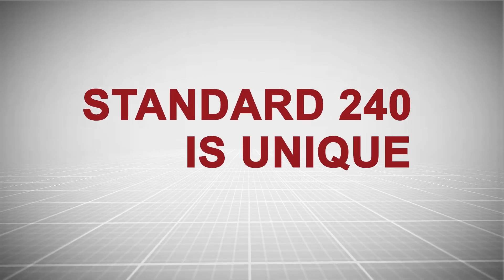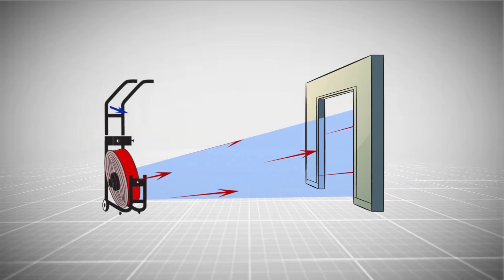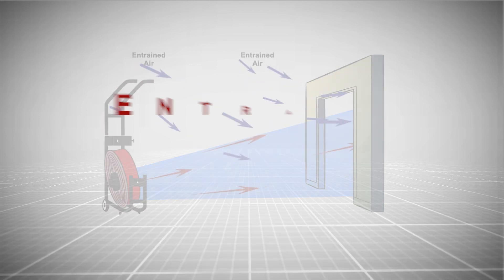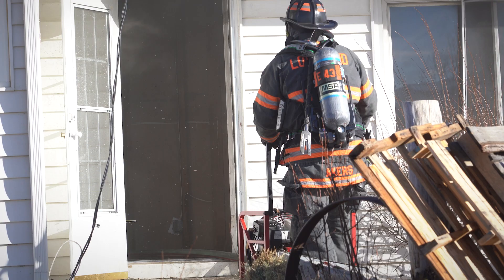Standard 240 is unique because it takes entrained air into account. Entrained air does not go through the fan shroud or housing, but enters through the directed doorway. Entrained air can multiply the total airflow by one and a half to two times.